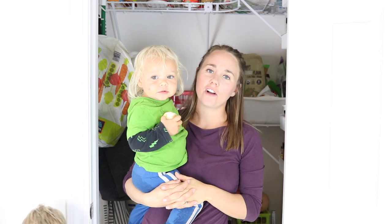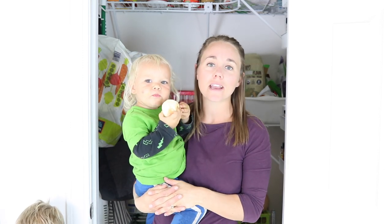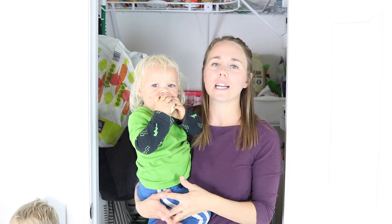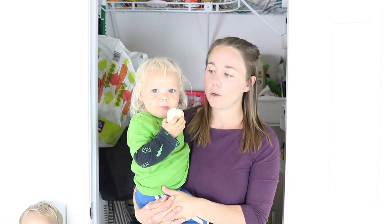Hey guys, it's Lara from Our Really House and today's video is going to be an organize-with-me, and this is going to be a real life video. The kids are up from their naps. Usually I do my recording when they're napping, but with this one it's requiring me to move a lot of things around and it'll be a little loud, so we're going to organize with the kiddos today.